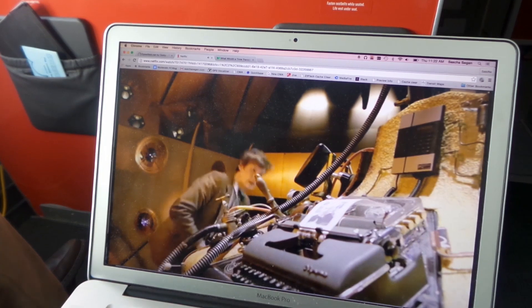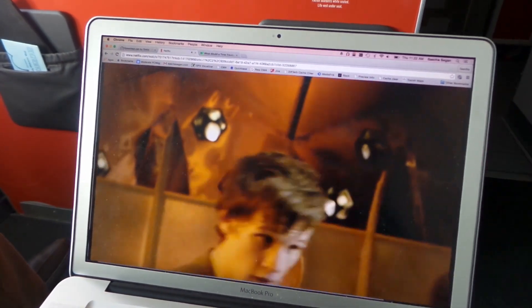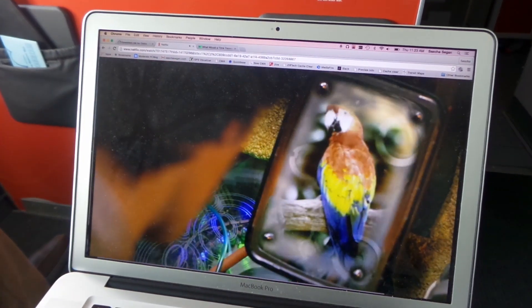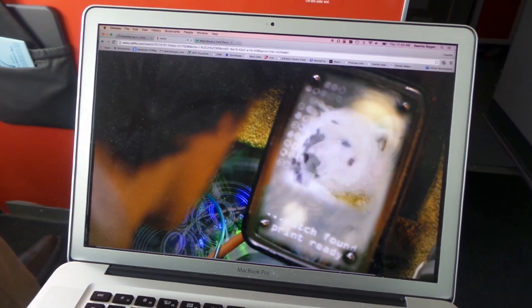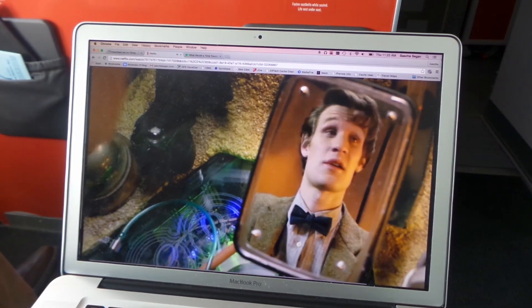So here's the great test: can you Netflix with GoGo in the air? The answer, at least right now at the beginning of the flight, looks like yes. I'm streaming Doctor Who over Netflix right now. That 10 megabits per second per seat is really paying off.